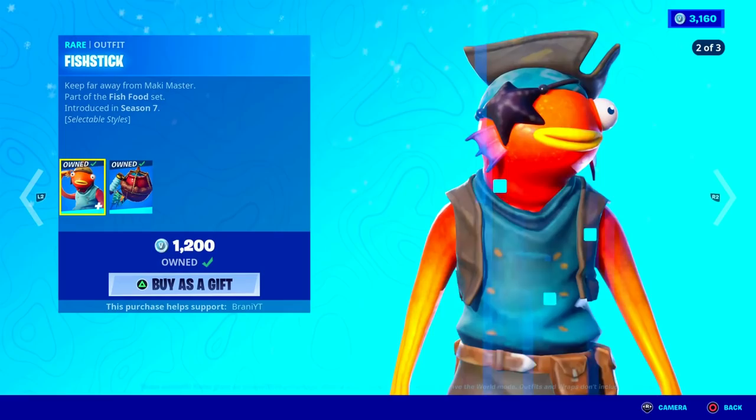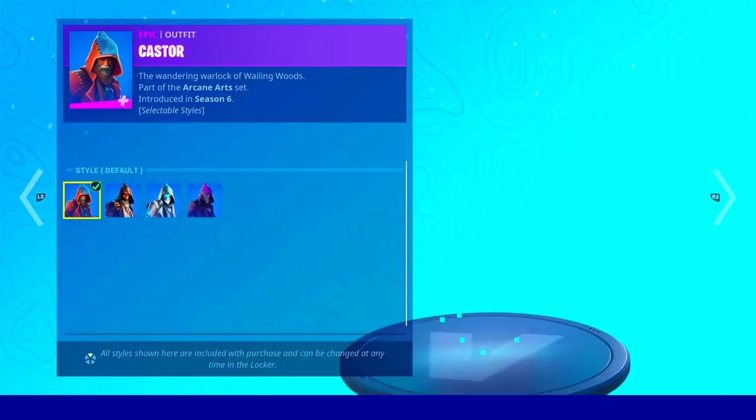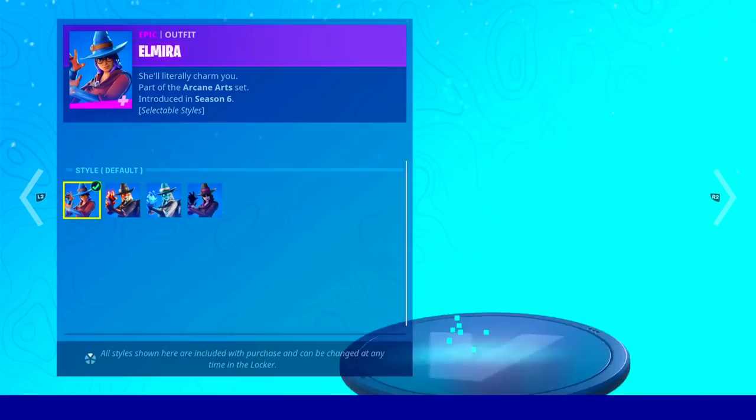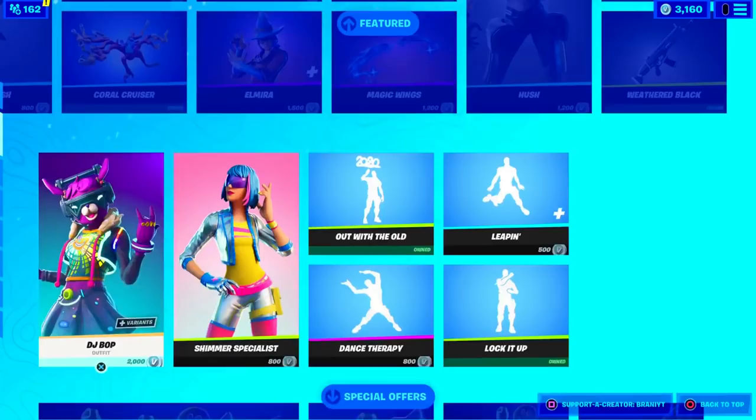Here's the item shop from today. We got the Fish Stick skin — pretty sick skin. Obviously it's a comeback with the styles. Got the pickaxe, the Coral Cruiser glider, the Bootstraps pickaxe. I'm going through the item shop because some of my viewers want to be gifted, which is fine. So if you guys want to be gifted anything, just let me know down below in the comments your Epic Games username, letting me know which cosmetic you guys want.